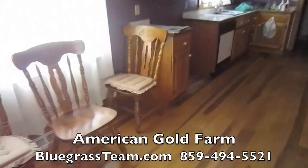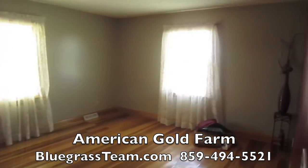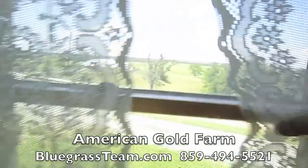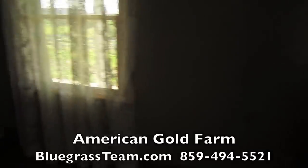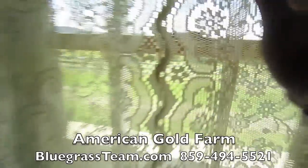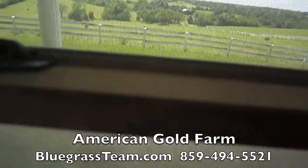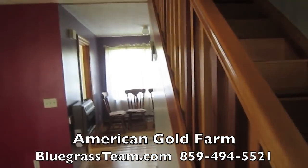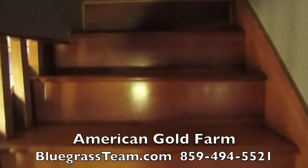Nice kitchen — big eat-in kitchen, lots of windows. Here's the living room. You've got a view out to the barn out that window, and then a view out towards Sugarbush and the front porch.